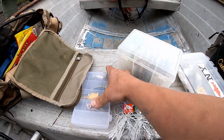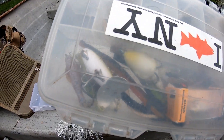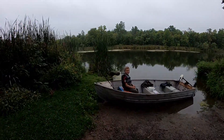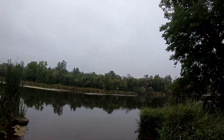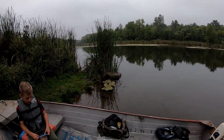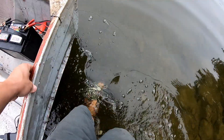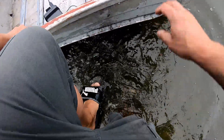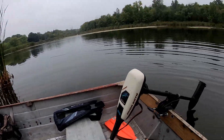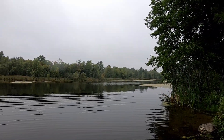We're gonna tie some on. Also got some top waters we might try, and some other miscellaneous tackle. Gonna get hooked up and get started. Cloudy morning, got some drizzle coming down, but it is absolutely beautiful out here. Let's go catch something. Already, look at this guys — absolutely beautiful, nice calm morning.